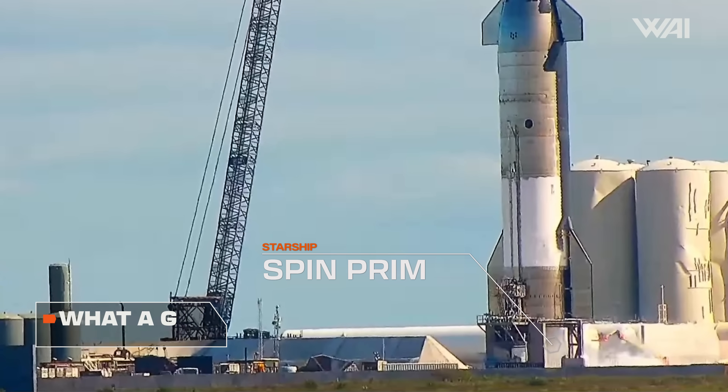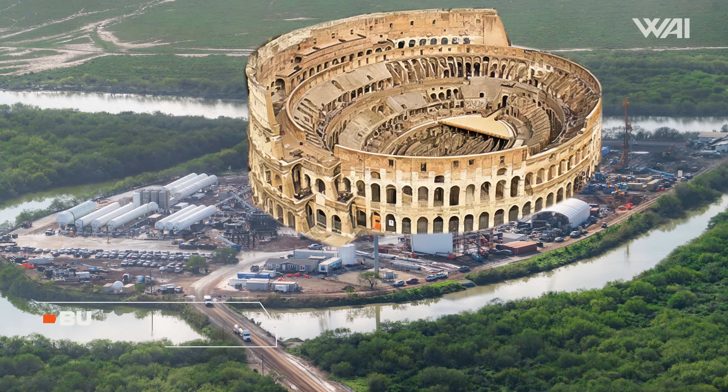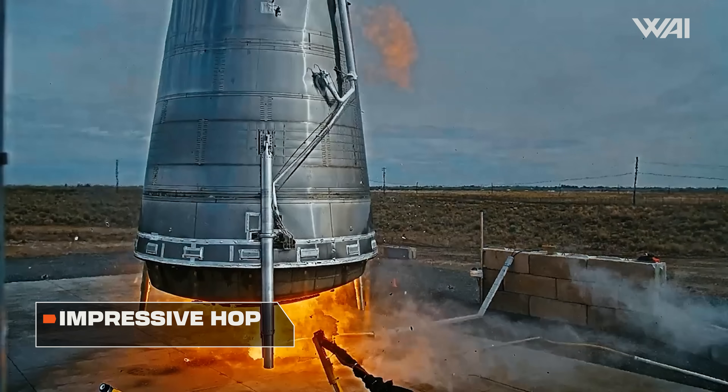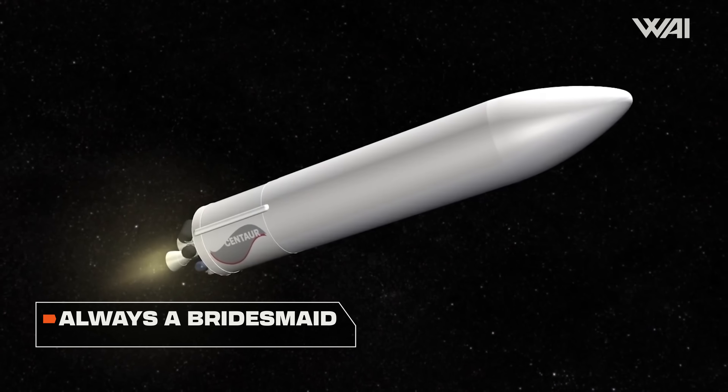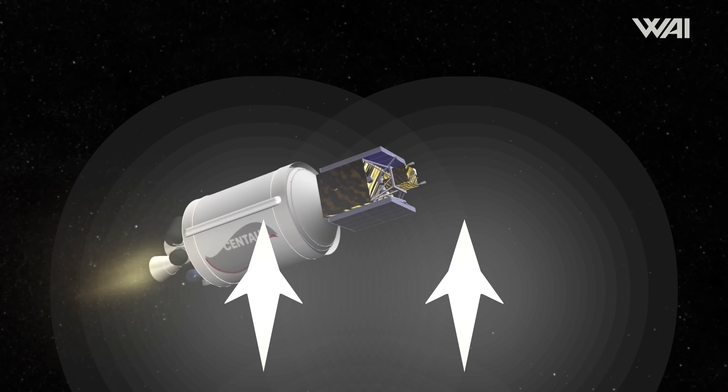Testing is back! Starship Spin Prime! How did it go? A flame trench at Massey's? Stokes Base shows off another prototype? And Vulcan Centaur won't fly this year — but why? My name is Felix! Welcome to What About It? Let's dive right in!